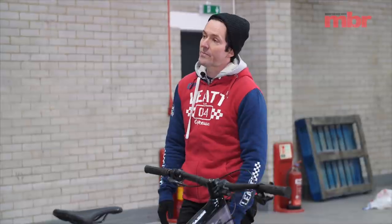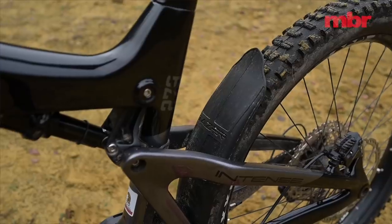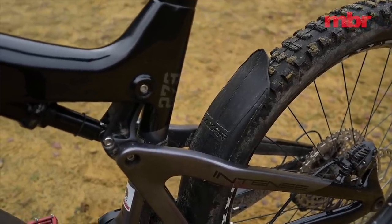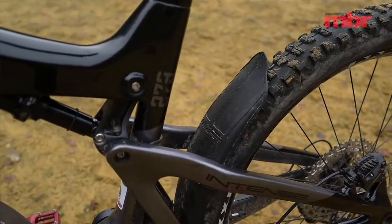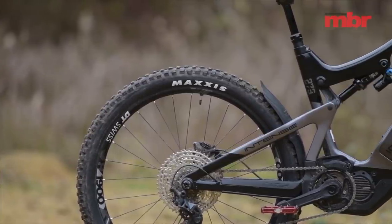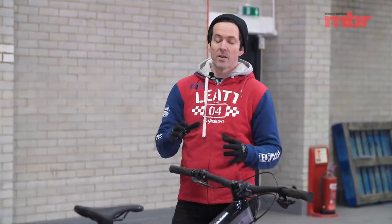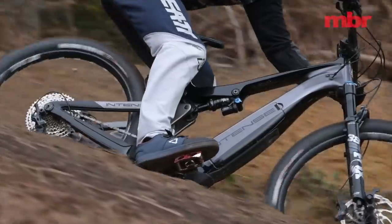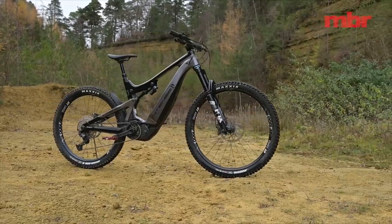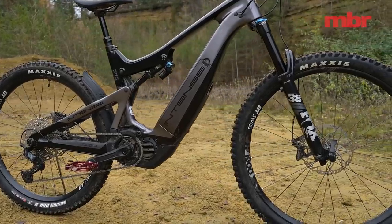That could potentially be fixed with something as simple as a shock tune. One thing that stood out positively was the mudguard — with 2.8 inch rear tires in muddy conditions, it keeps dirt away from the pivots and more importantly out of the chain device, which was a problem on all the bikes with ISCG-mounted chain devices on the Shimano motors. Summing up: it's a really affordable bike but it's showing its age, and I wouldn't be surprised if Intense brought out a new bike with an updated motor, bigger battery, and revised suspension in the next six months.